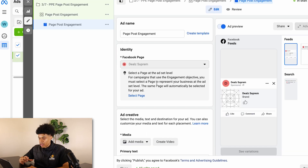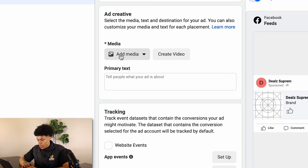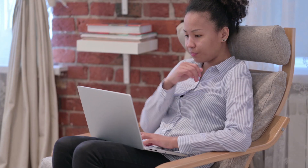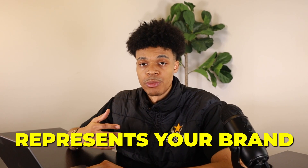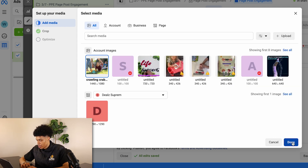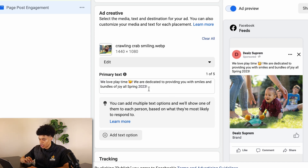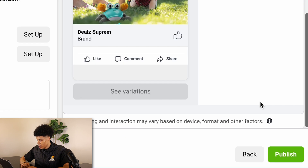Now we're at the ad level, where we place a creative. Make sure it's the correct Facebook page. Click 'Add Media' and add an image. When it comes to the image, you don't have to overthink it — it can be something that represents your brand, or an image of someone using your product, smiling, or just your product in use. You want to make it likable. I found a cool image from Google of my product in use. For the primary text, I typed: 'We love playtime. We are dedicated to providing you with smiles and bundles of joy all spring 2023.' You can use something similar or come up with your own. Then hit 'Publish.'